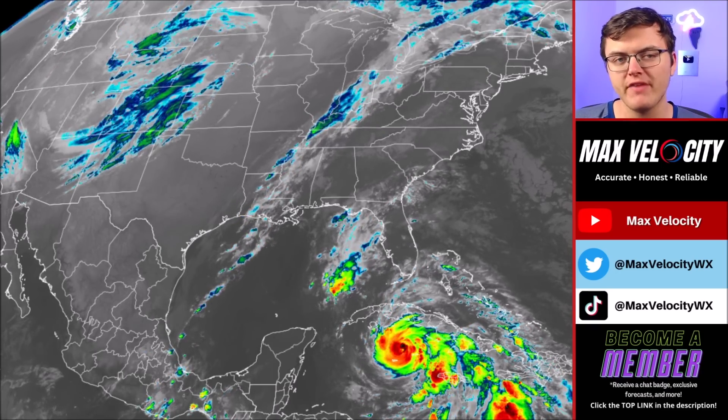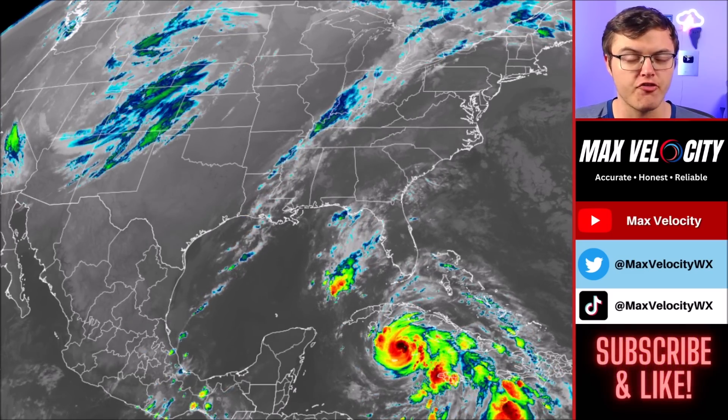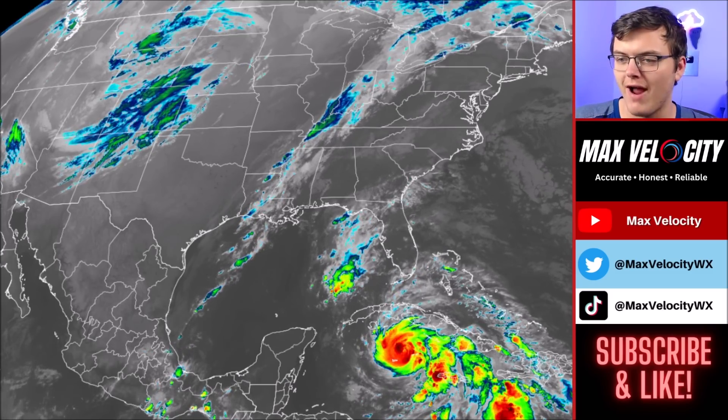In today's forecast, we're going to break down exactly what you need to know about Hurricane Rafael and why this is a concern for areas like Cuba and even parts of the United States. So let's begin with what's happening this morning with Hurricane Rafael.